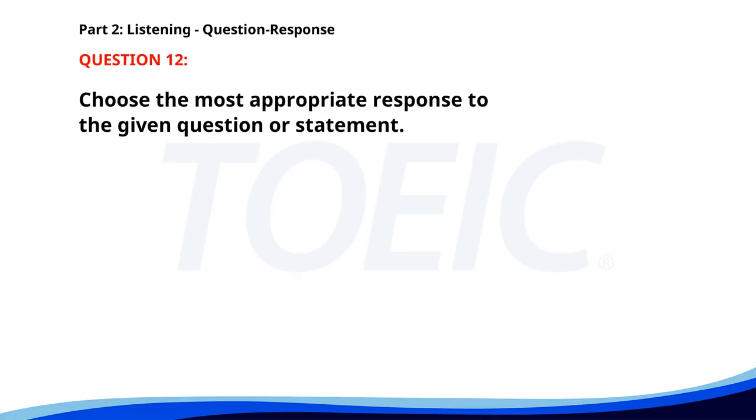Number twelve. Why are the lights off? A. The power is out. B. We have new lights installed. C. I'll contact the electrician. The correct answer is A: The power is out.